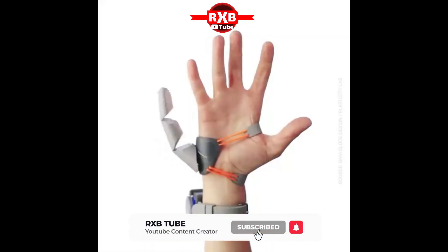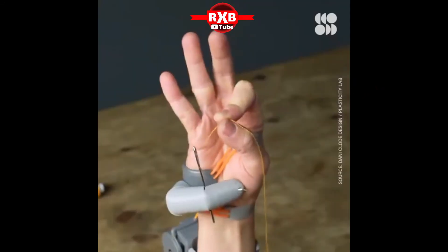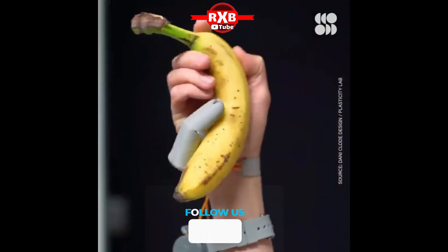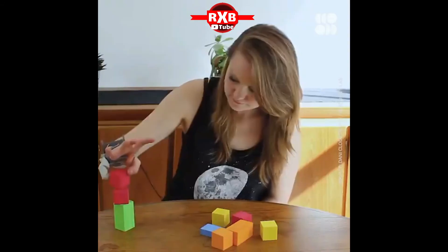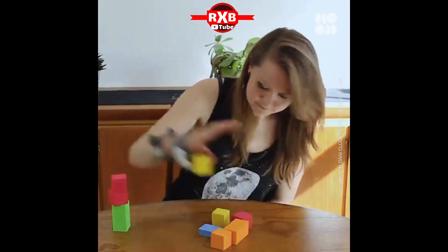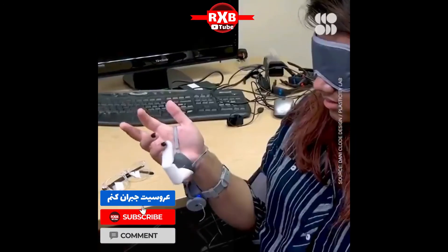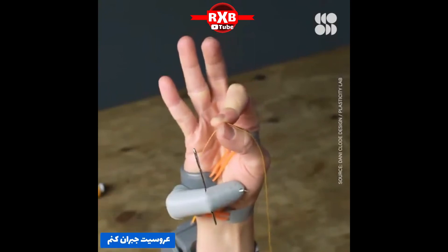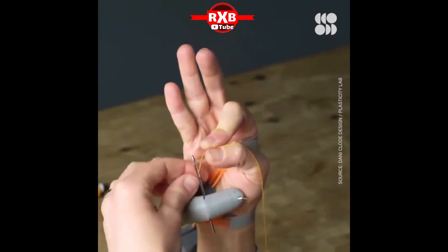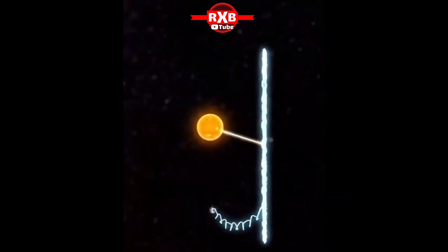The human brain is surprisingly good at adapting to a new body part. This 3D-printed robotic thumb is controlled using sensors placed on the toes. Research participants used the thumb for at least two hours a day for five days. The results showed they adapted to having a new extremity shockingly fast. However, the section of the brain dedicated to the representation of the hand and individual fingers shrunk, according to fMRI scans. Studying these effects will be essential to implementing motor augmentation in the future.